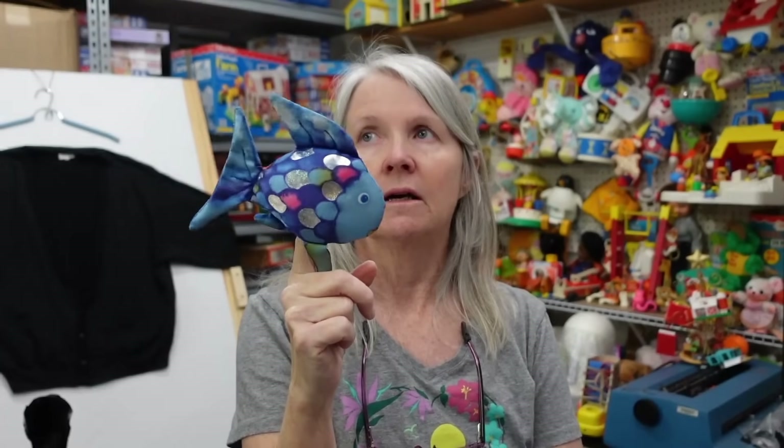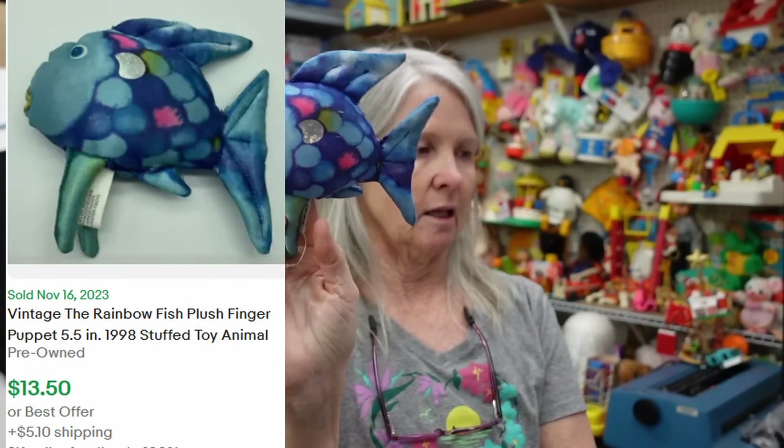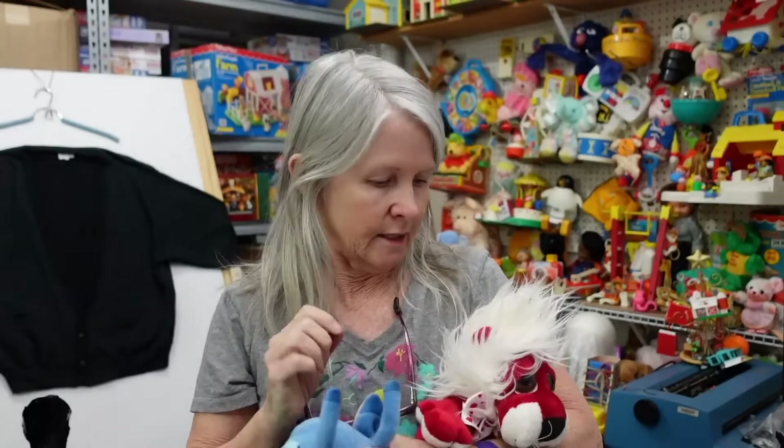This was one of my kids' favorite books — The Rainbow Fish. I don't remember which one it is, but look — this is a little finger puppet. There's a hand puppet and then a finger puppet that went with the book series. Just loved it.